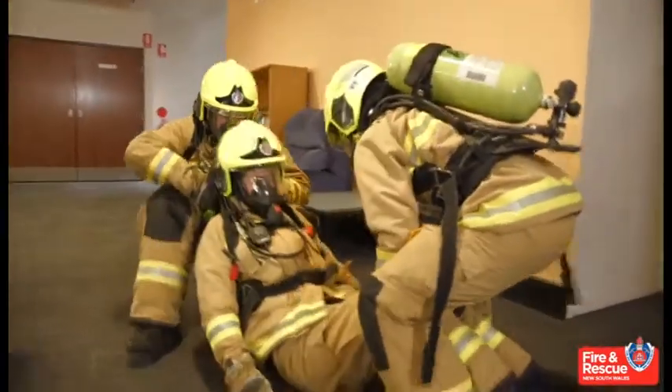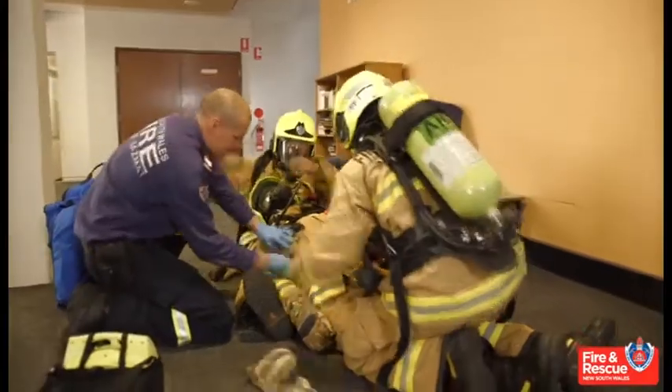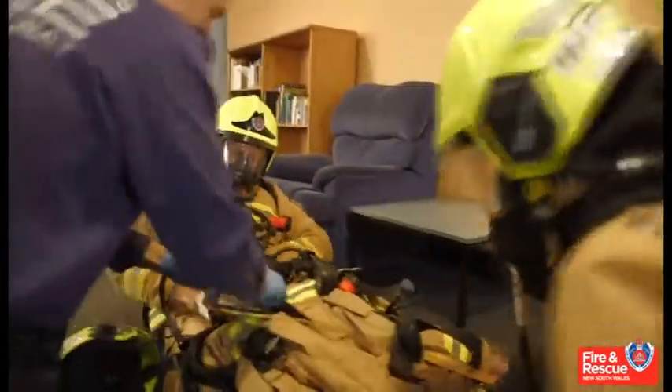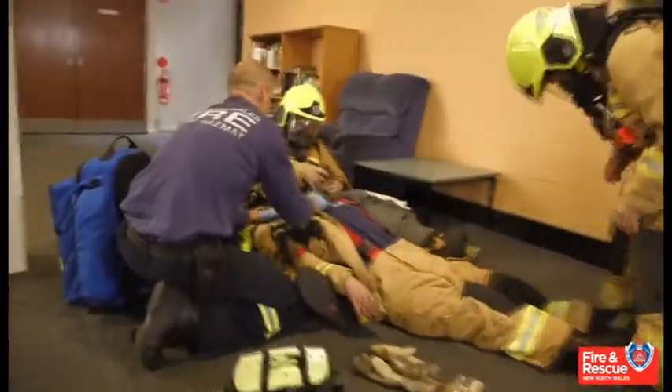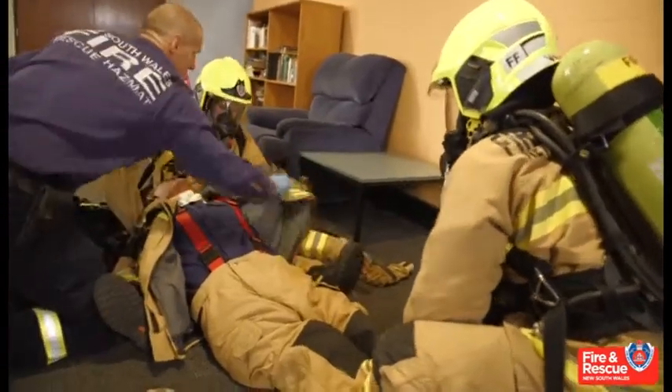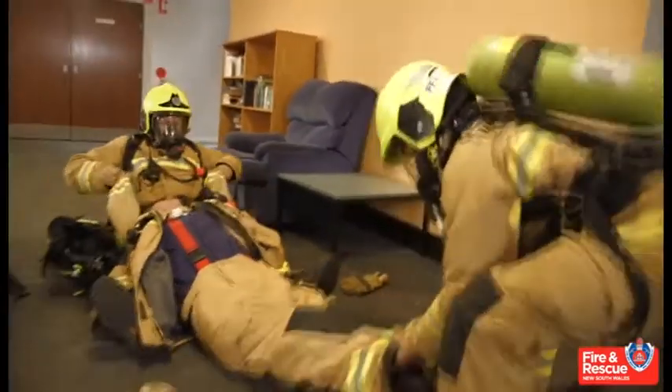In order to achieve fast patient access when in full firefighting uniform, Fire and Rescue NSW are introducing the Mayday Drag. "Mayday" is the term used by Fire and Rescue NSW for a firefighter in a life-threatening situation, and "drag" because the technique effectively drags the unconscious firefighter from their equipment.